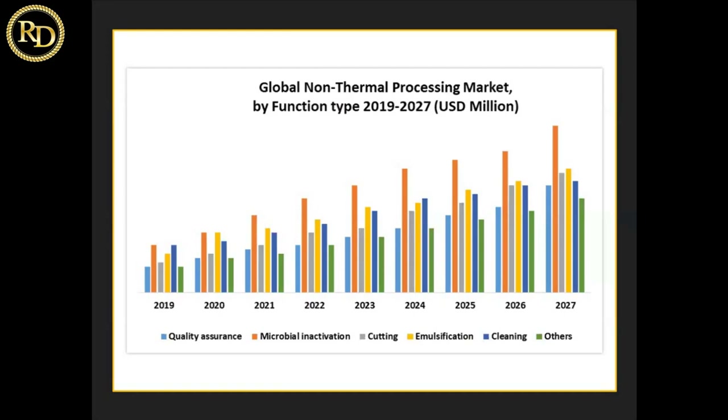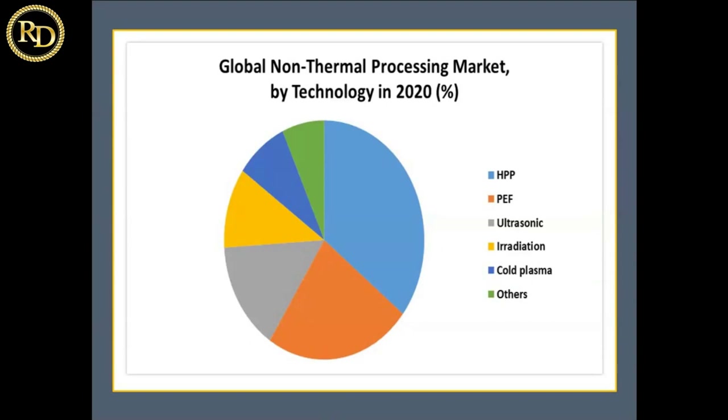In non-thermal process technologies, we have high pressure, pulse electric field, ultrasonic, irradiation, cold plasma, and others. High pressure processing is dominating and is most widely used both at the world level and at the Indian level. Many companies and users are now in the market for high pressure processing. The pulse electric field is second, and ultrasonic is also used — mainly in the lab for small purposes like emulsification, breaking down food tissues, peeling, and mixing. The major commercial use of ultrasonic is still being developed.